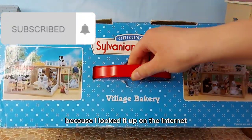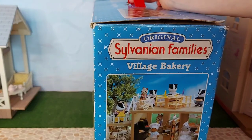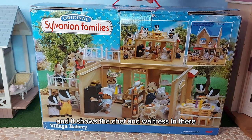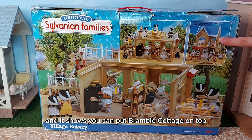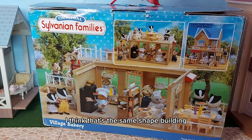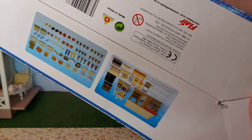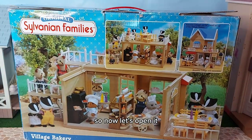I think this is run by the Beagle dogs because I looked it up on the internet. We've got some pictures on the top - not that it shows the beagles on the box - then we've got some more pictures on the side. It shows the chef and waitress in there, who I have in my grand hotel, and it shows you can put Bramble Cottage on top. But I have Rose Cottage so I'm going to put that on top. The contents on the bottom is upside down and it says it's from 2003. So now let's open it.